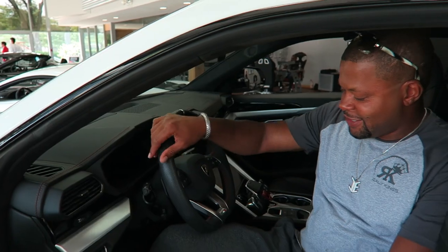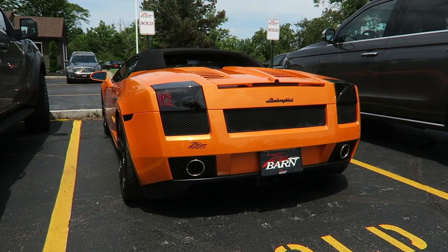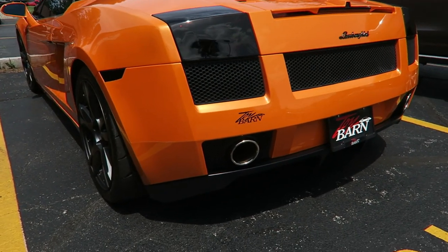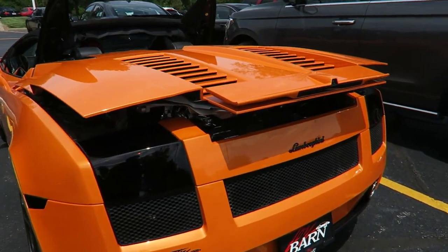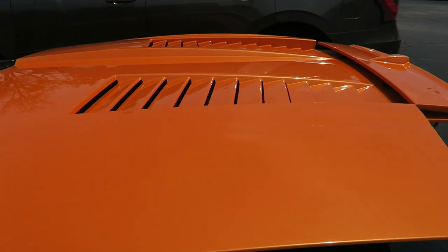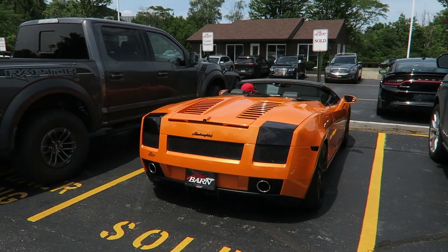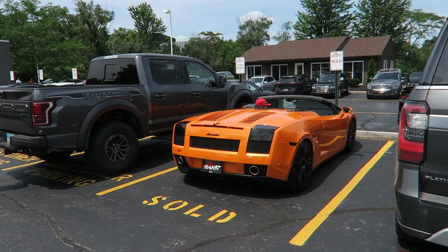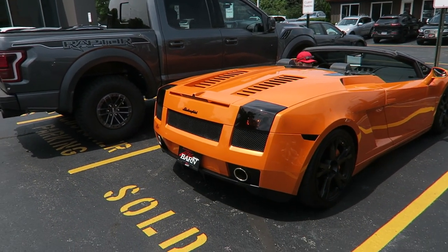Well, it's a Ferrari Lambo R7 — nap time. This is a twin turbo Gallardo. Let's listen to it. Wow, you can hear all those turbos spool. Twin turbo V10s are an amazing thing.